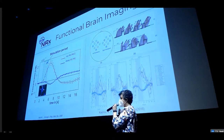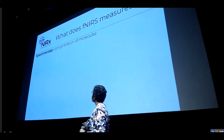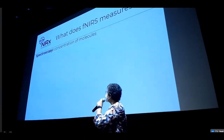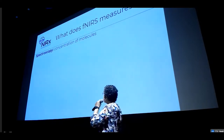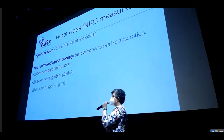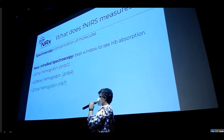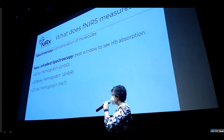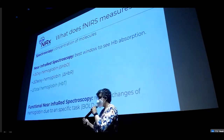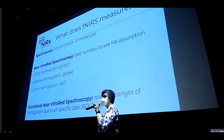Just to keep this in mind again: what are we measuring with fNIRS? Spectroscopy gives us concentration of molecules; with the near-infrared part, we're looking at the best window for hemoglobin absorption. So we are seeing oxyhemoglobin, deoxyhemoglobin, and total hemoglobin — which is the sum of them — also looking at the blood flow. And 'functional' because it's a relative change due to a specific task. Mainly the BOLD signal.